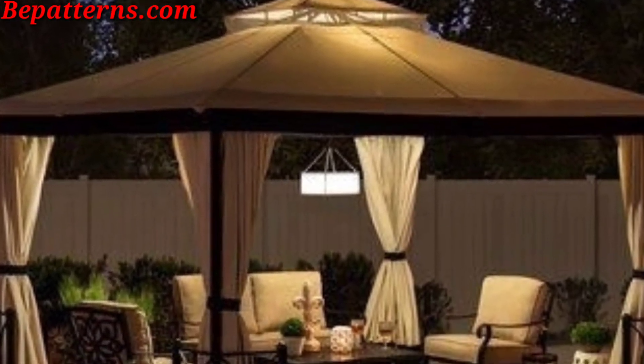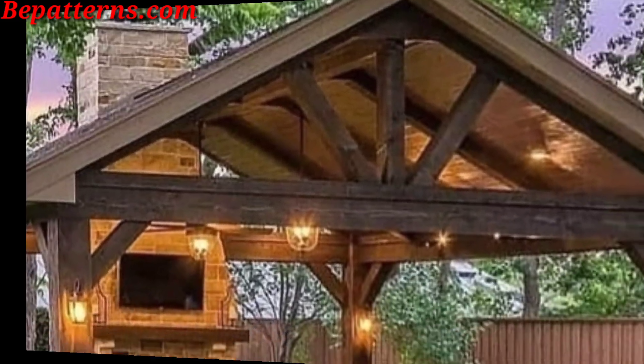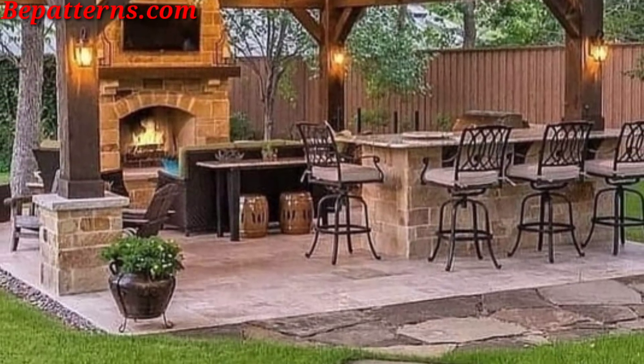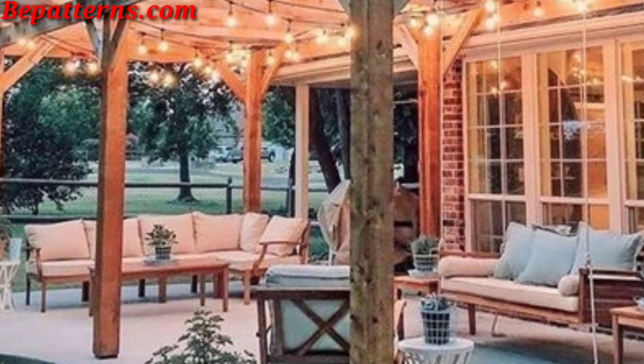Drop string lights around the gazebo for a warm, inviting glow. Hang lanterns or place them at tables or along the pathway leading to the gazebo. Use candles or LED candles for a soft, magical ambience.